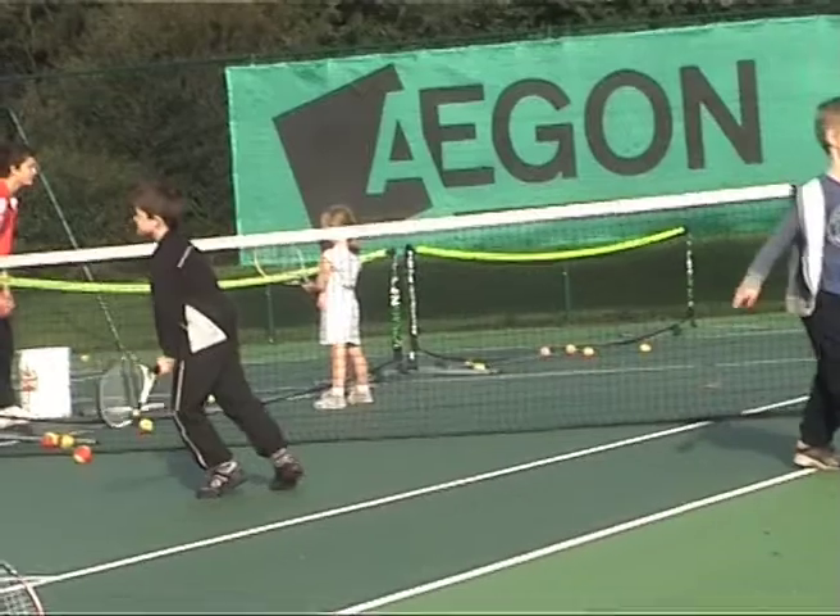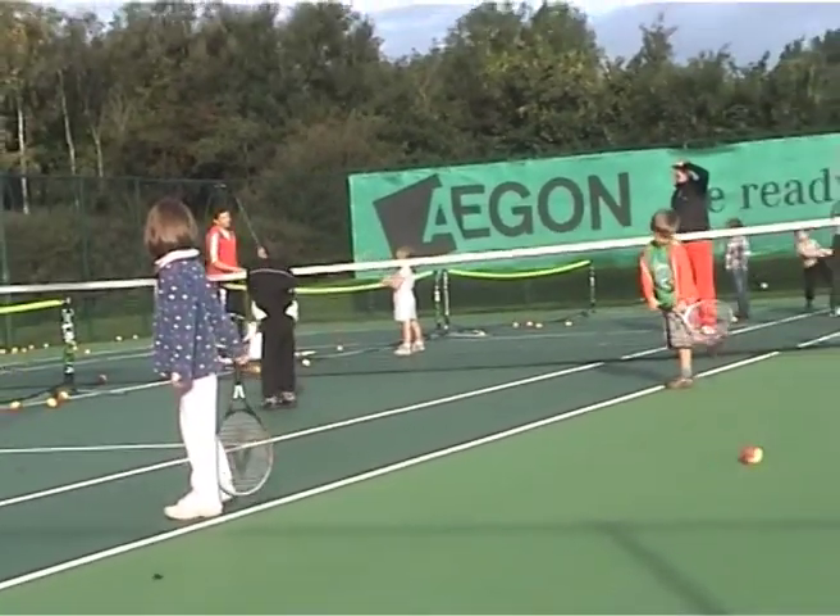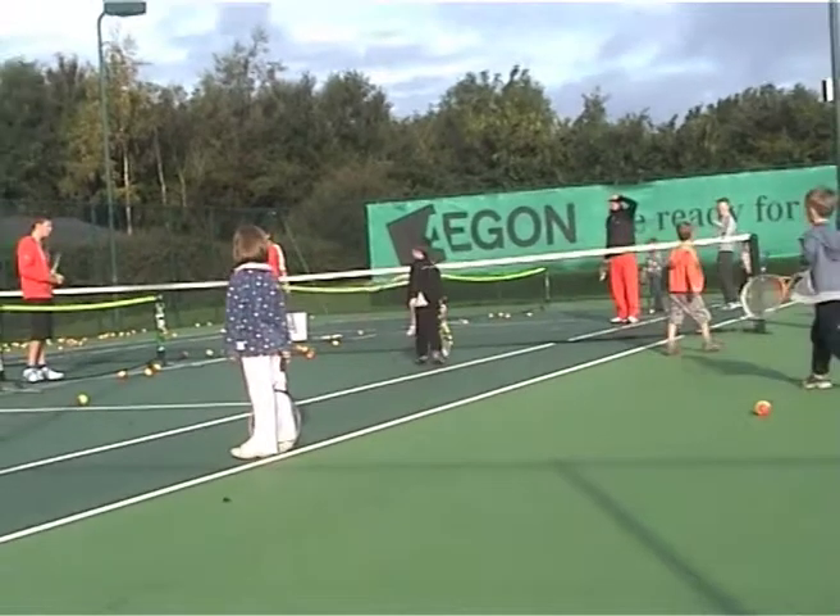We're having juniors that are becoming county representatives. We've had juniors that have started here and gone on a long way, even represented the country. What's great for the club is that our juniors are now progressing and playing in the adult teams — kids that start in our junior section are actually playing for the adult first and second teams, so we're producing our own talent for the club.